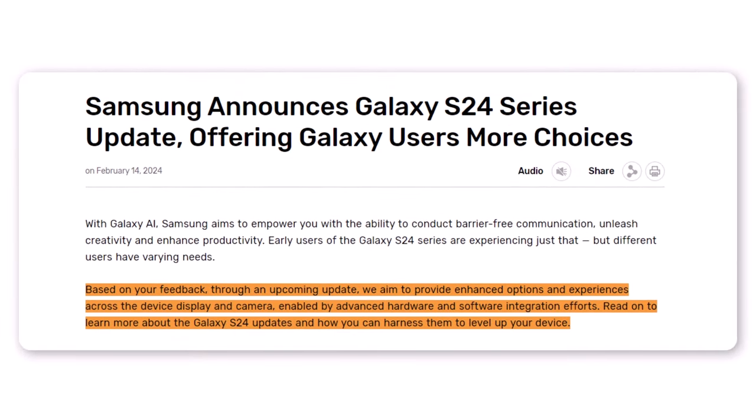Samsung emphasizes its dedication to listening to its users, and the forthcoming update reflects their feedback. The company's goal is to deliver an improved experience concerning the device's display and camera, achieved through integrated hardware and software efforts.